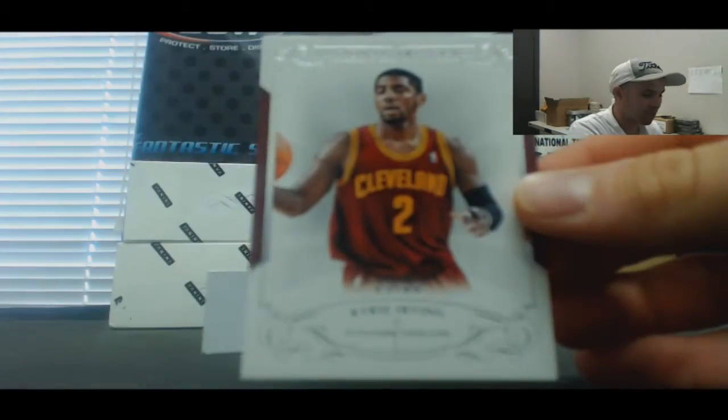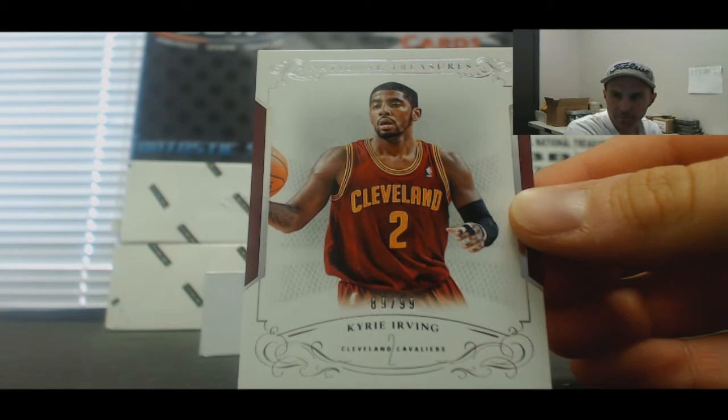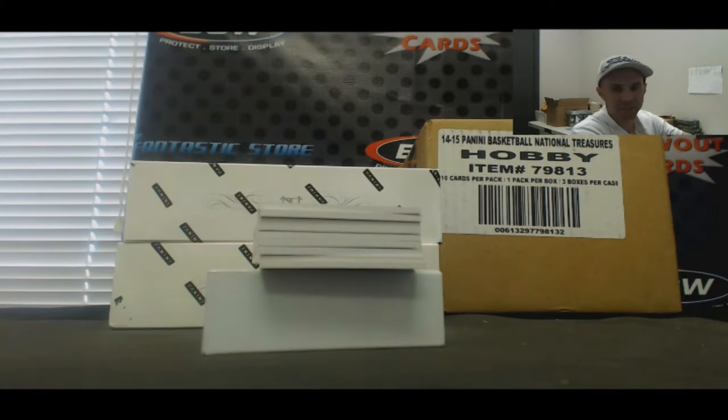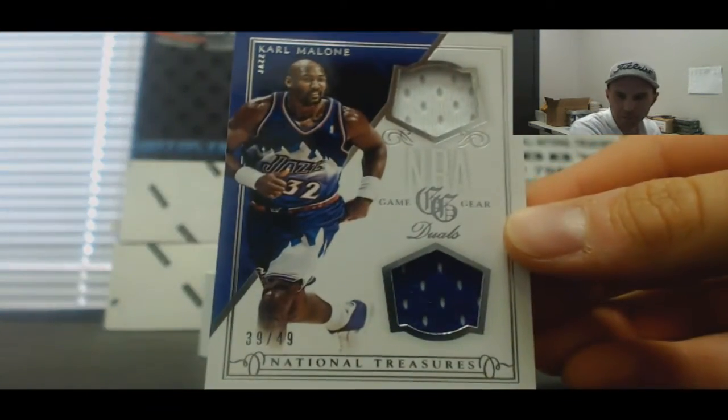Number 299 base card, Kyrie Irving. Group break's still on, he's just doing a personal case of this. Dual jersey, Mr. Karl Malone, numbered to 49.